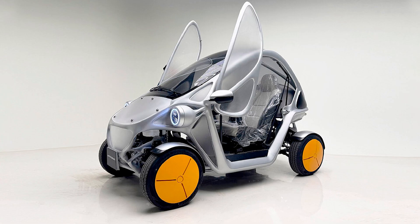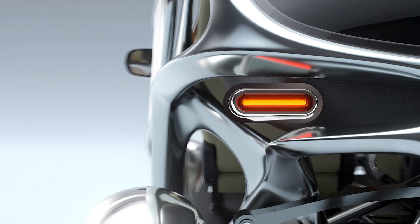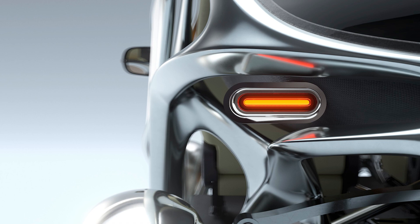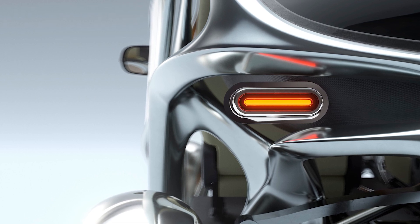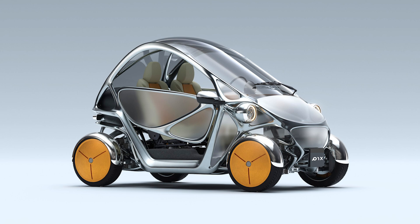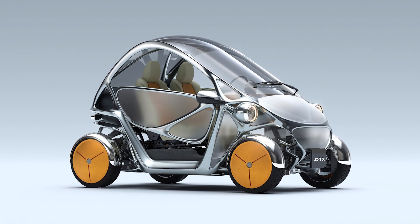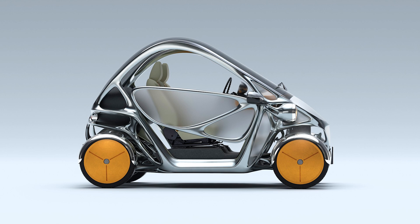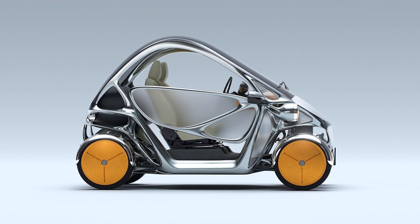As for the price and public availability, PIX Moving is keeping that under wraps for now. Considering its 3D-printed construction, AI features, and modular design, this car is definitely not your average affordable commuter vehicle. That said, it might just be the answer to urban mobility in the future, especially if you're looking for a car that can keep up with your ever-changing needs.